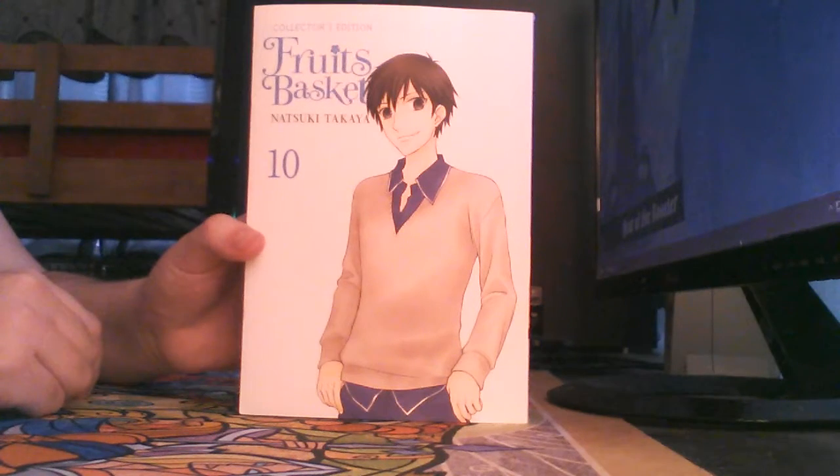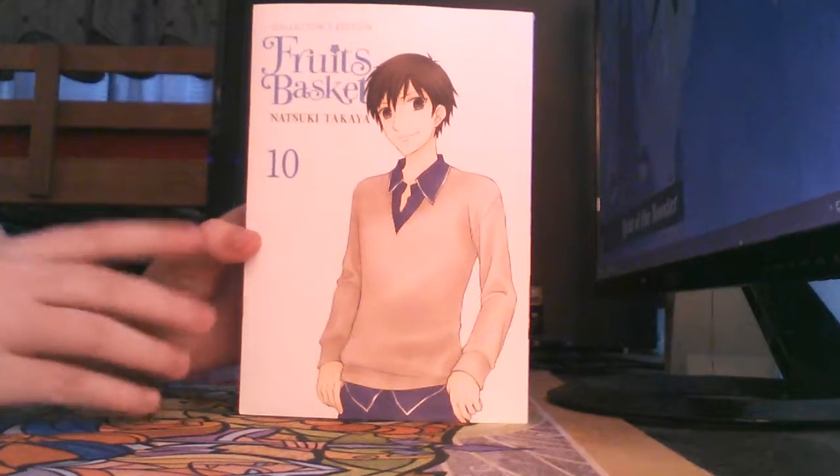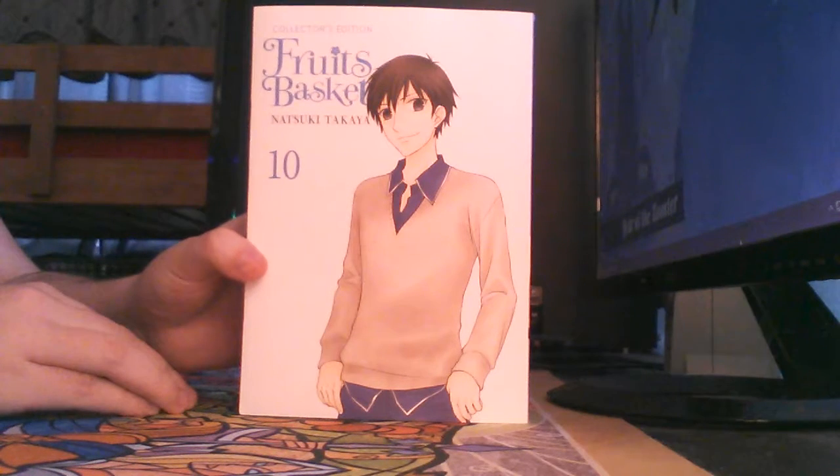Welcome back. This is a — I just don't want to call it a review, I don't know, I guess it's what it is — of Fruits Basket Collector's Edition Volume 10.